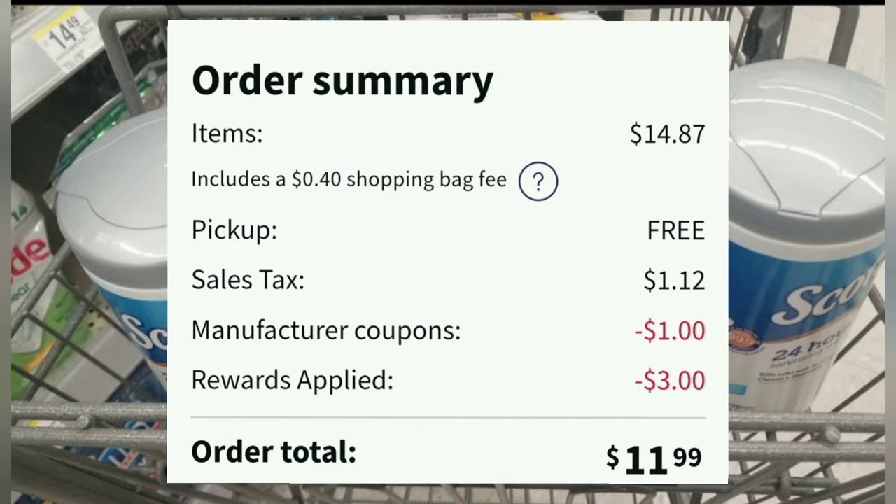In California, they charge ten cents per item for bags. However, at the register when you go and pick it up, you just tell them how many bags you want and you won't get charged for all four. In my case, I could skip the bags altogether or just buy one for ten cents. Sales tax was a dollar twelve. I had a one dollar manufacturer digital coupon for the Palmolive and only three dollars in Walgreens cash at the moment. So the order total came to eleven dollars and ninety-nine cents.